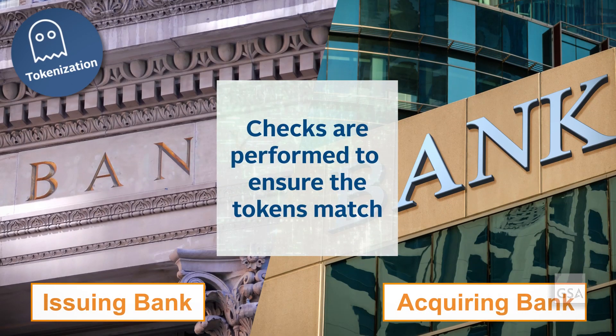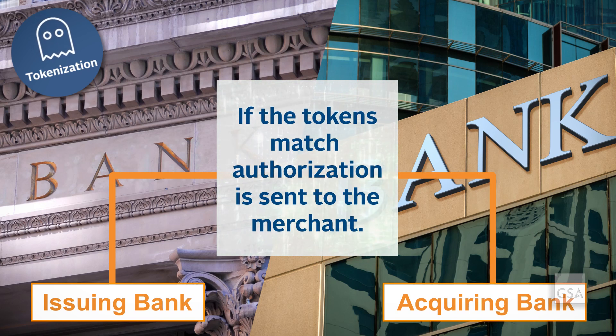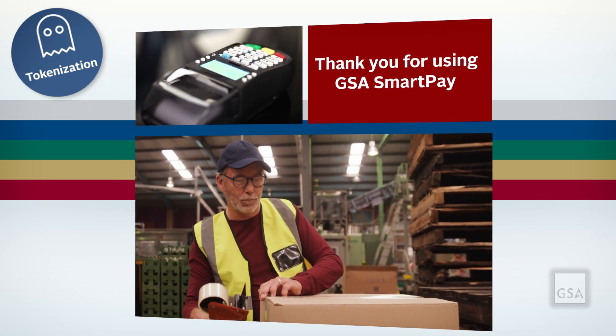The token can only be matched back to the account number through the issuing bank. The acquiring bank receives the token from the merchant and checks it against the issuing bank through the brand network. If the tokens match, authorization is sent back to the merchant. The merchant finalizes the transaction and prints you a receipt.